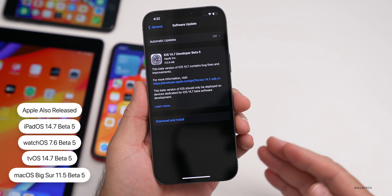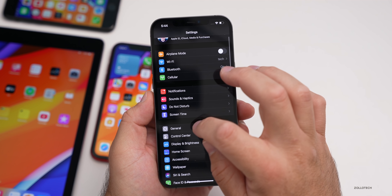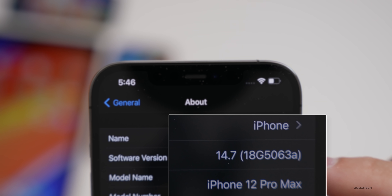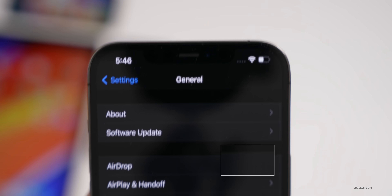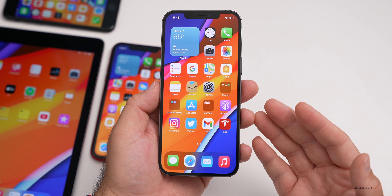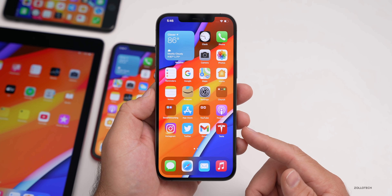Let's look at the build number and talk about what's new. Going to Settings > General > About, tapping the software version gives us the build number: 18G5063A. We've finally reached the letter 'A,' which means we're very close to a final release. Typically, the 'A' suffix means a release candidate is next — the RC, formerly called GM or Golden Master, is the final version released to beta testers before the public release.